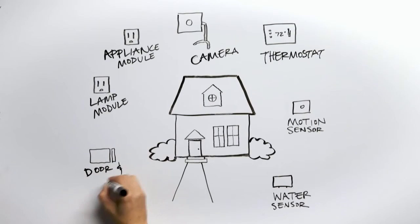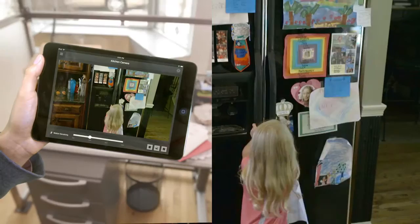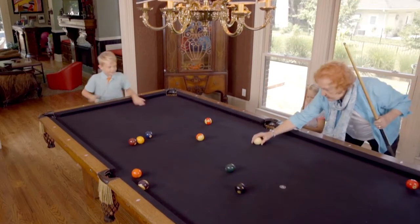Simply install the smart devices that make sense for you and watch your home begin to communicate with you. Like send messages when motion is detected, or send video clips at certain times of the day just to keep an eye on things.